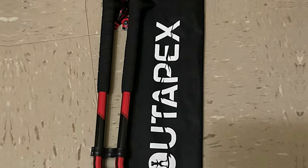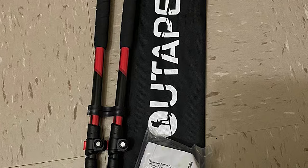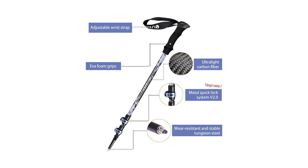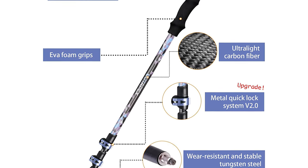Made with high-density carbon fiber, these trekking poles are strong and resilient yet easy to maneuver, helping reduce the impact on your body during long hikes and rough terrains. The poles are adjustable from 25 inches to 53 inches, making them perfect for a variety of terrain types.